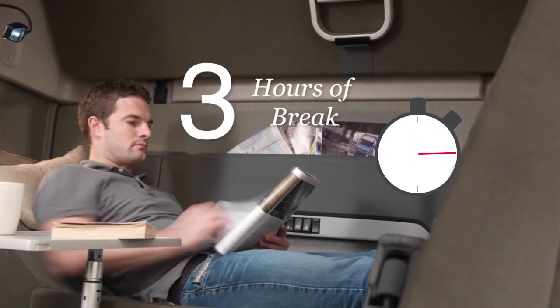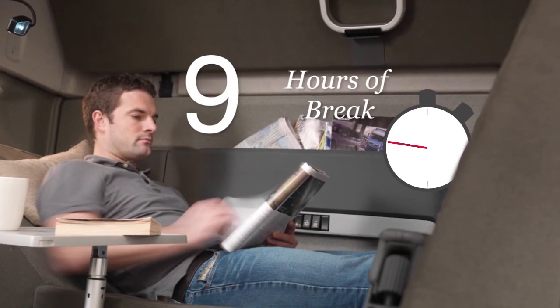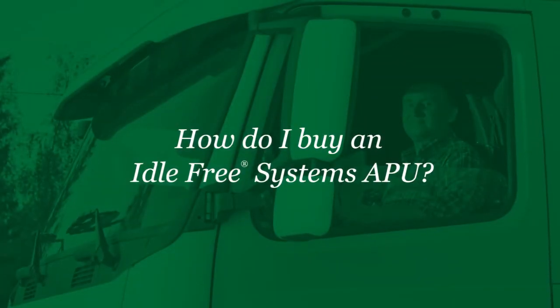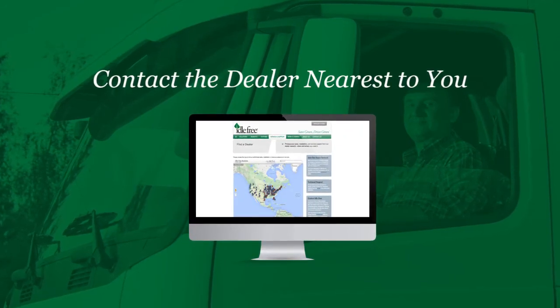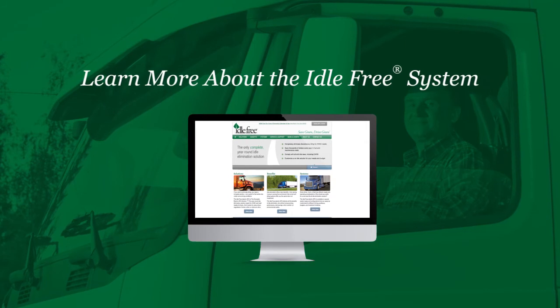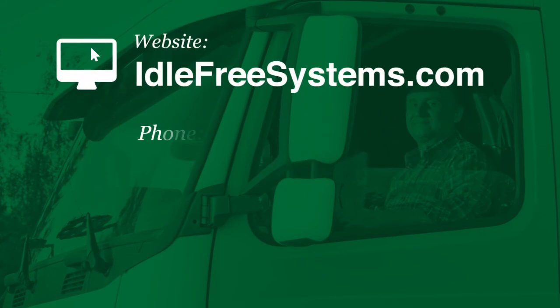Keep your drivers comfortable with a quiet APU that will provide electricity for the full 10 hours of mandatory brake time while maintaining a comfortable temperature. To contact the dealer nearest to you or to learn more about the Idle Free system, check out our website at IdleFreeSystems.com, or you can reach us by phone or send us an email.